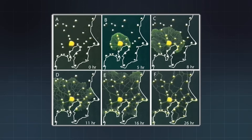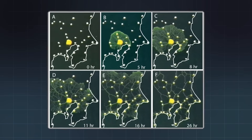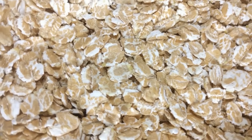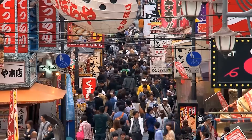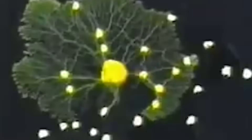They recreated a map of Greater Tokyo using a round petri dish filled with agar, a gel that the mold could move across. Then they placed oat flakes — the slime mold's favorite food — at the locations of major cities in the region: Tokyo, Yokohama, Chiba, and others. At the center, they introduced Physarum polycephalum, a yellow slime mold known for building nutrient transport networks.